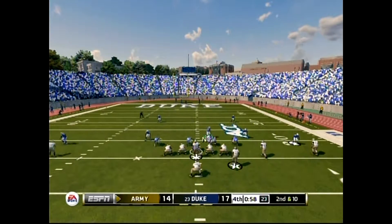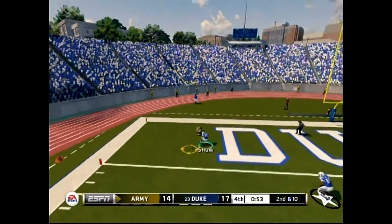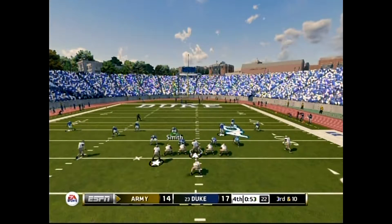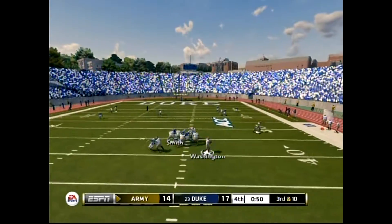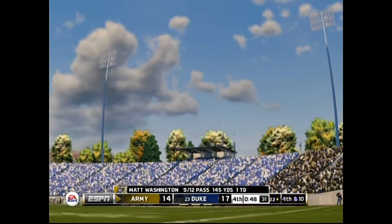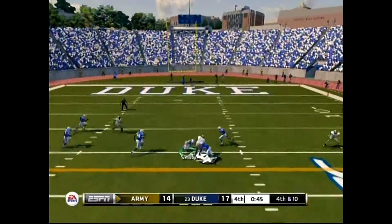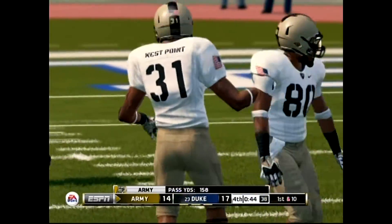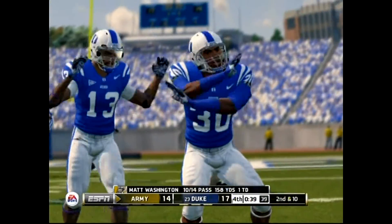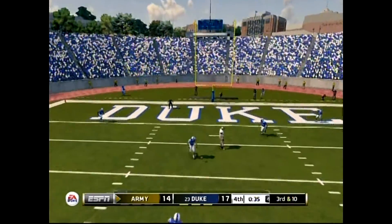Second down. He launches one for the end zone — he almost had it, but it's incomplete. He heaves it to the end zone — that's just a huge stop right there late in the fourth quarter in a game this tight. He's got his halfback across the middle, tackle at the 20. Just throws this one away. Fires incomplete, knocked away.